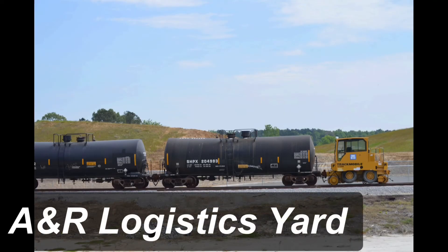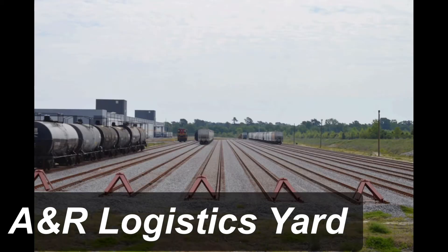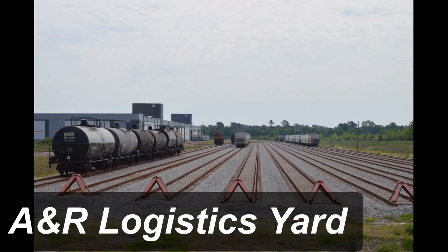Then, I heard a rumor about a new yard in the A&R Logistics Center in Monks Corner, South Carolina, and sure enough, there was. Here are some very cool photos of the new 10-track A&R Logistics Rail Yard. I'm sure that this yard is going to be a lot more busy in about one year or less.